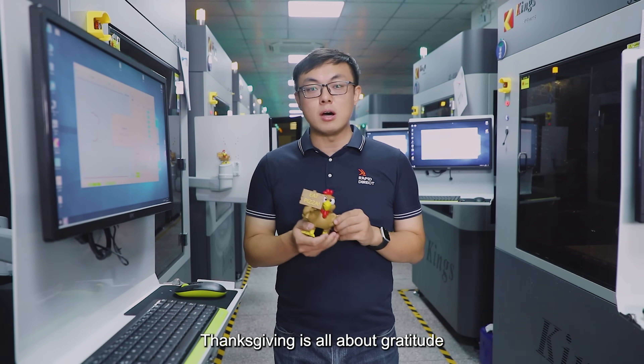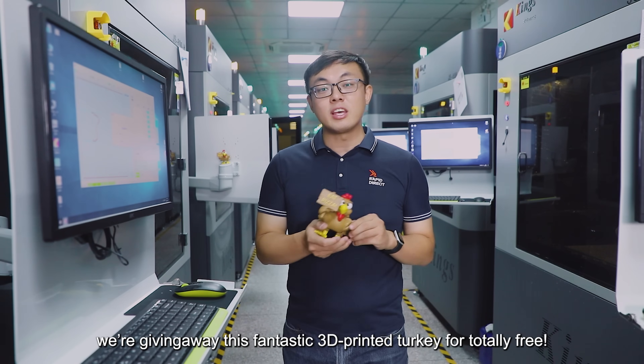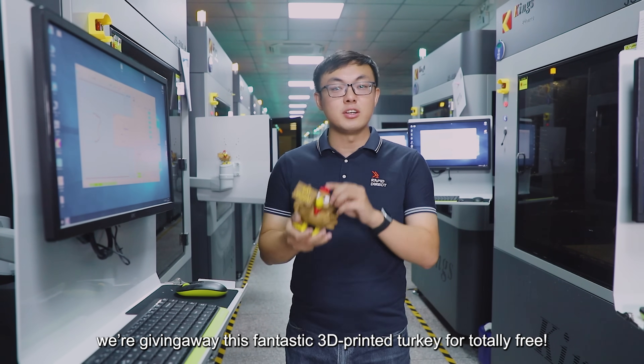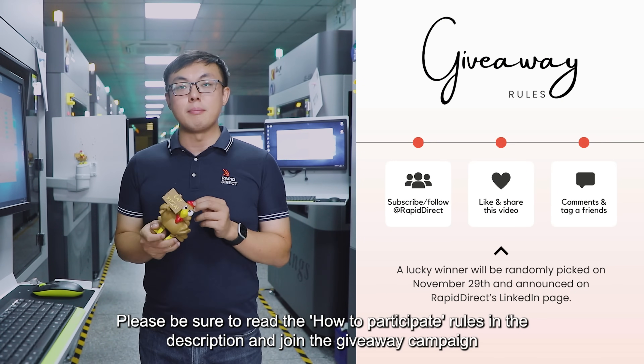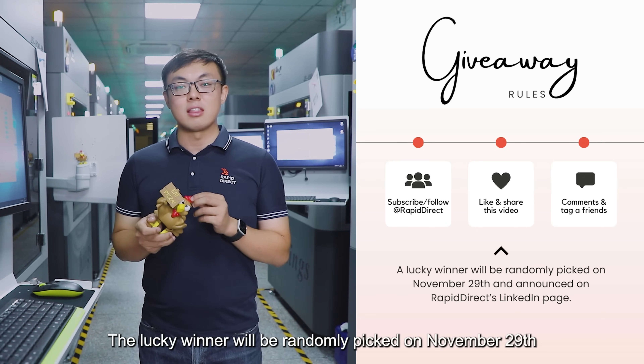Thanksgiving is all about gratitude, so to show some love for all our fans' support, we are giving away this fantastic 3D printed turkey for totally free. Please be sure to read the how-to-participate rules in the description area and join the giveaway campaign. The lucky winner will be randomly picked on November 29th.